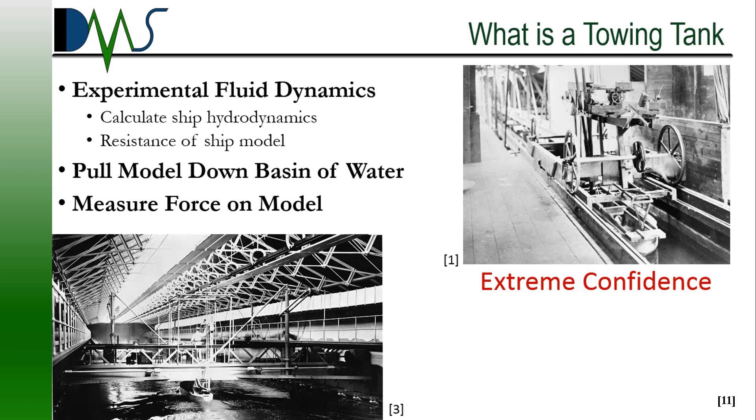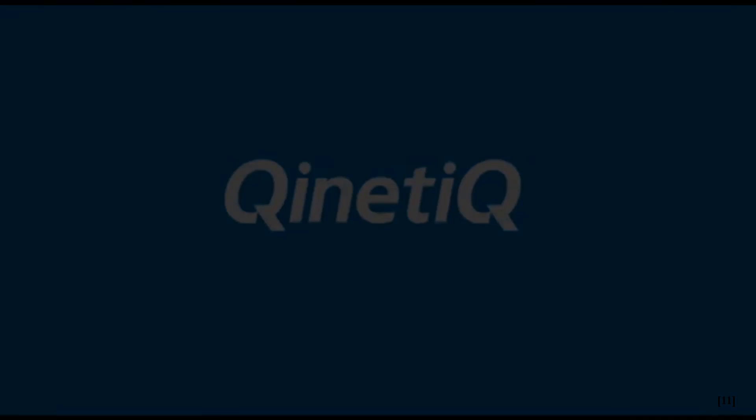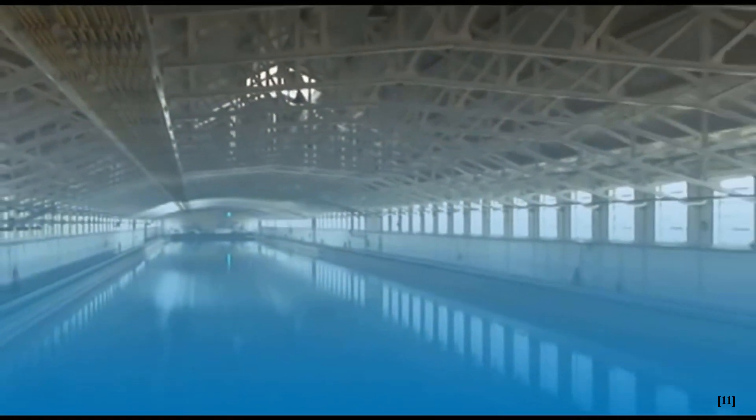If we want to run a ship model down a trough of water, we are going to need a very large trough of water. If I just say a pool of water, you're probably imagining a swimming pool, and I don't think you really grasp the scale of what we're saying here. Start by imagining a swimming pool, and now scale that up to a giant basin of water — several hundred meters long, deeper than a person, and wide as a car.